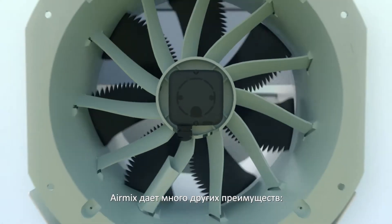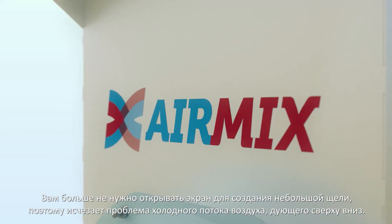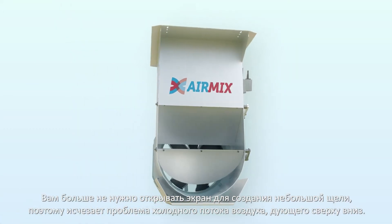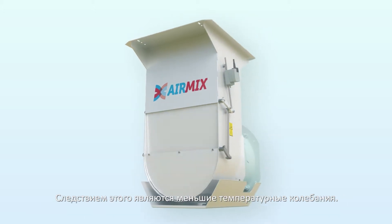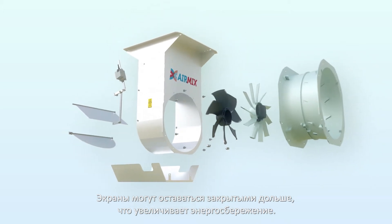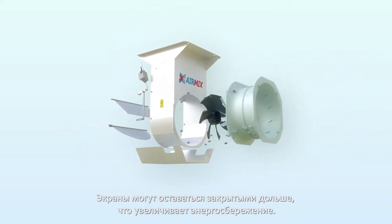The AirMix also offers many other advantages. You no longer need to open the screen for a small gap, so the problem of cold downdraft is eliminated. This results in fewer temperature fluctuations. Screens can remain closed for a longer time, resulting in energy savings.